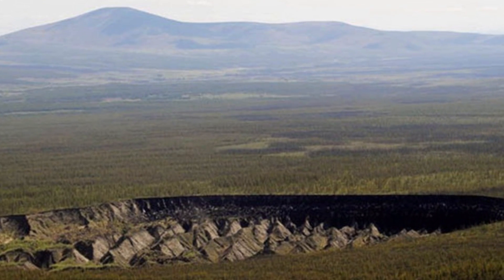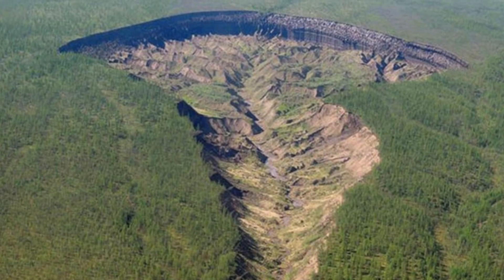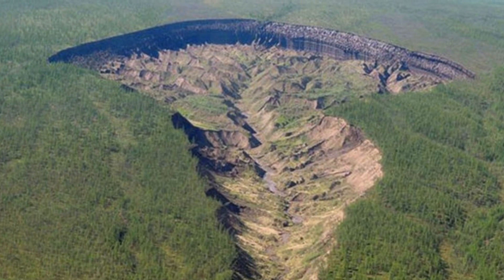The melting permafrost turned the surface into slush, and rising temperatures are causing a number of these gigantic holes to open up. One of the types of permafrost is from glacier ice left over from the last ice age. As the ice keeps melting, it grows anywhere from 33 to 99 feet every year. It's also releasing extra greenhouse gases into the environment as the ground collapses around the crater.